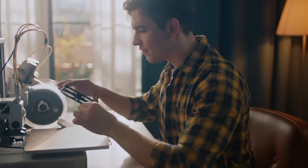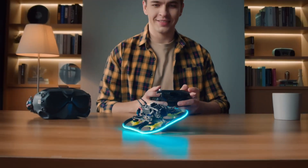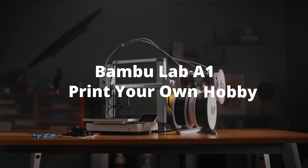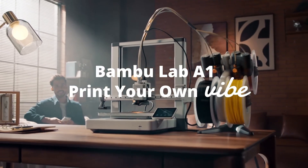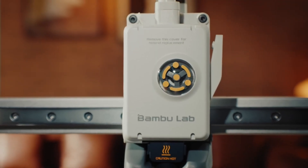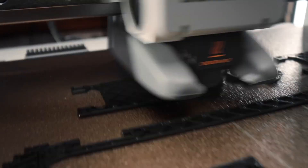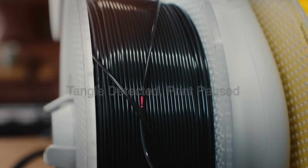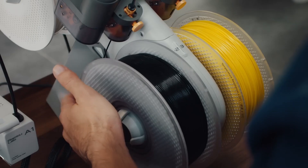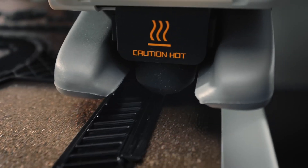Whether you're a hobbyist, educator, or entrepreneur, this printer opens up a world of possibilities. What truly sets the Bambu Lab A1 Mini apart is its remarkable speed and precision. Thanks to advanced printing technology, you can watch as your ideas come to life in record time, all while enjoying a level of detail that will leave you amazed. With a variety of filament options, from vibrant colors to specialty materials, the sky is the limit. The A1 Mini also prioritizes safety and reliability, with smart sensors and robust construction designed to ensure consistent results every time.